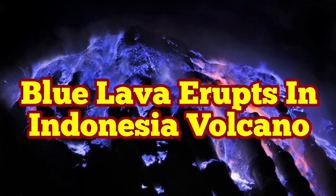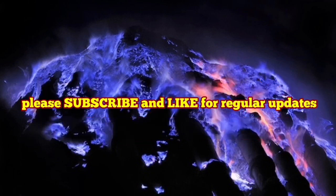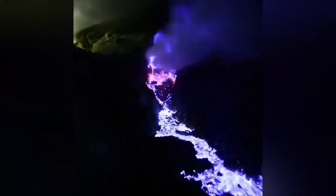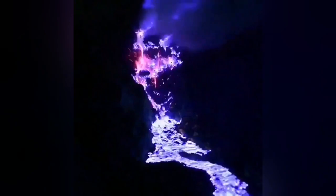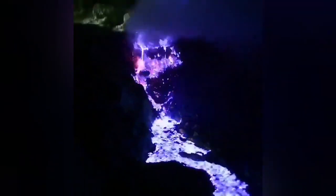Yes, you have read it correctly — blue lava erupts in an Indonesian volcano. There is a volcano in Indonesia where the lava is rich in sulfur. Sulfur, when heated, burns at a lower temperature than most other materials, and the flame color when it burns is blue.